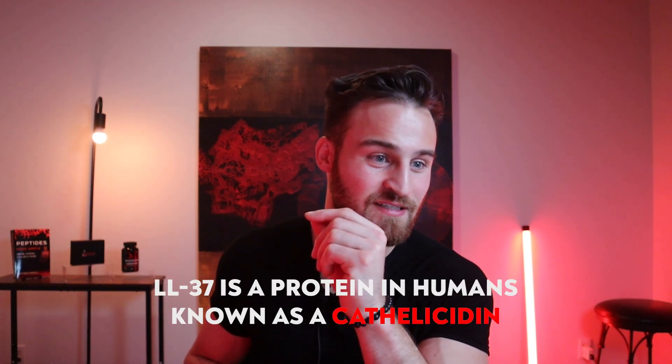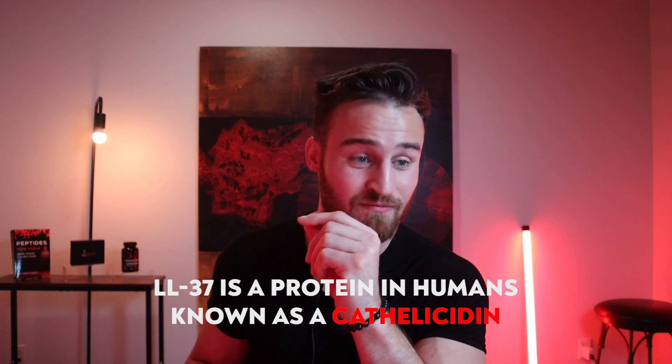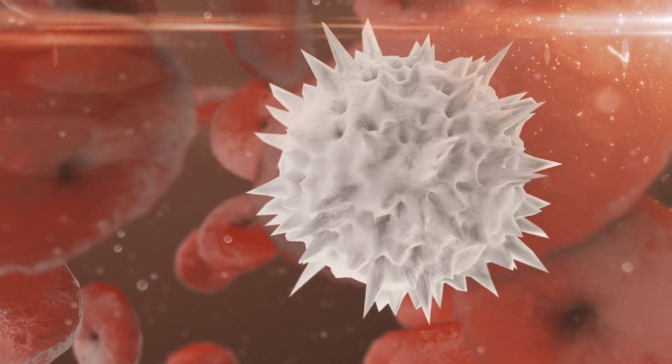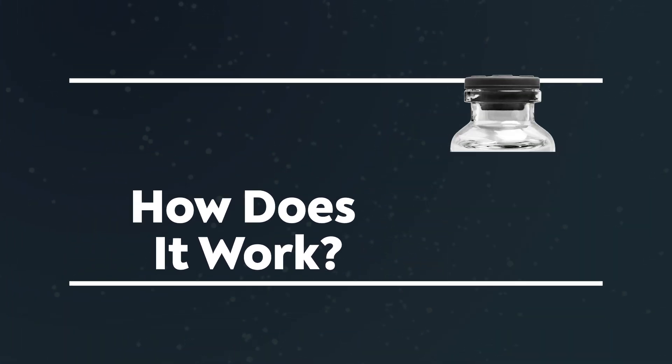LL-37 is a peptide that's naturally found in the body and is classified under cathelicidin — I may be saying that wrong, so please correct me. It's a peptide that belongs to AMPs, which is antimicrobial peptides, and it's mainly produced by white blood cells like macrophages and neutrophils, which are important for the immune system. Researchers are thinking that LL-37 could be a potential alternative to antibiotics, which is very exciting in itself.